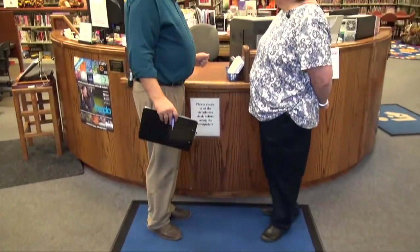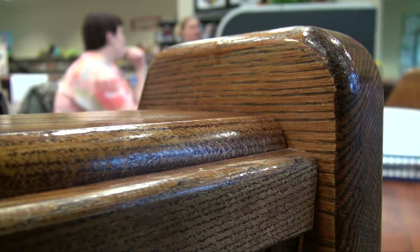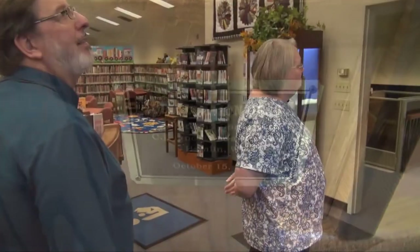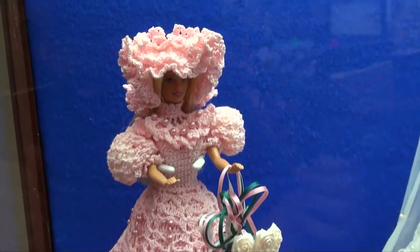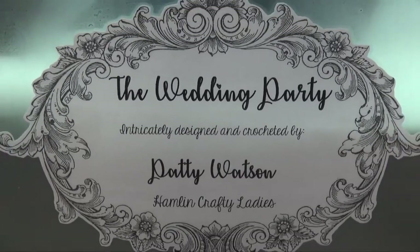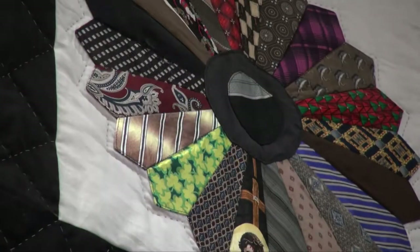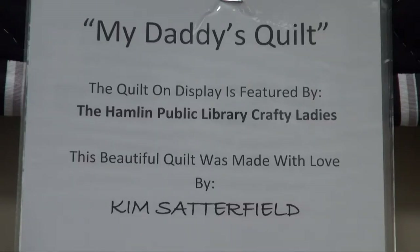Margaret, why don't you show us around? This is the circulation desk, and it was made specifically for the library when it opened — handcrafted by C.E. Mundy, who used to be the mayor of Hamlin. Here's our periodical section. We have a craft class attended mostly by elderly women — one of them made these doll clothes, which we displayed, and here is a tie quilt that one of them made out of her daddy's ties.